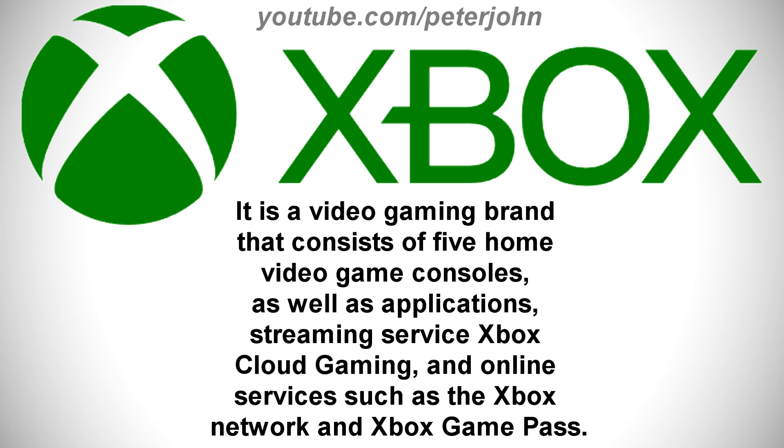First I'm gonna talk about Xbox. It is a video gaming brand that consists of five home video game consoles, as well as applications, streaming service Xbox Cloud Gaming, and online services such as the Xbox Network and Xbox Game Pass.